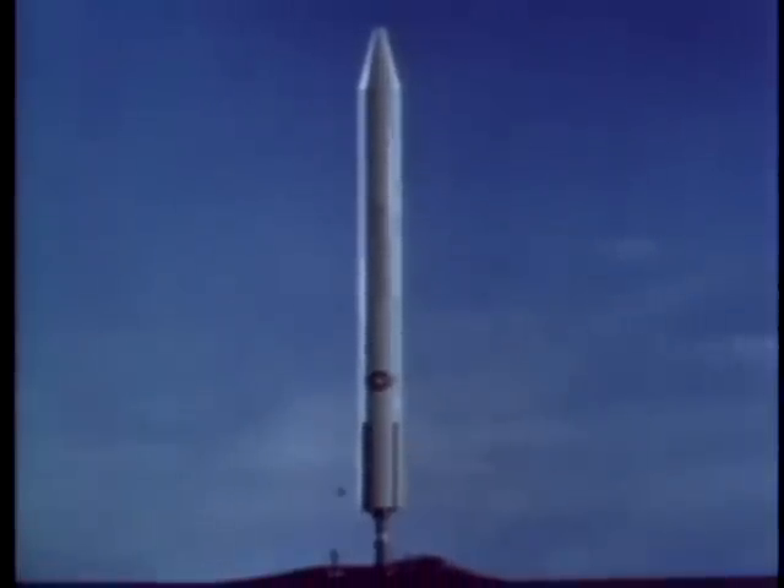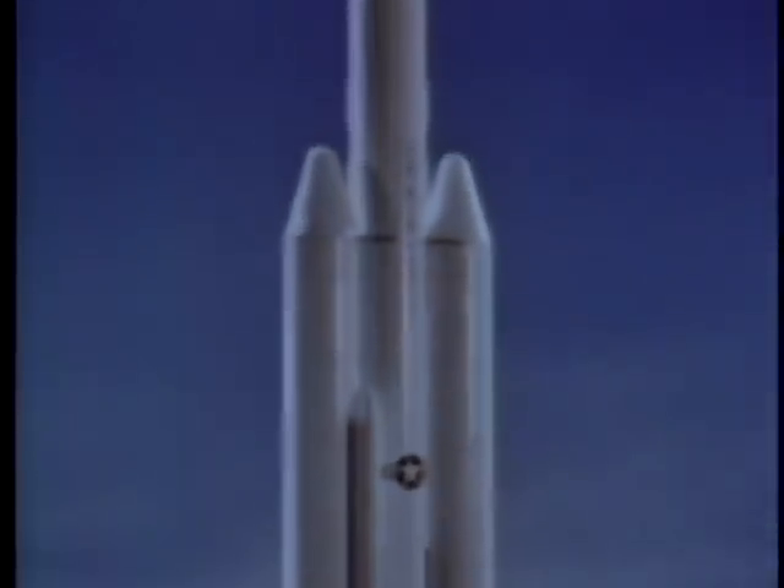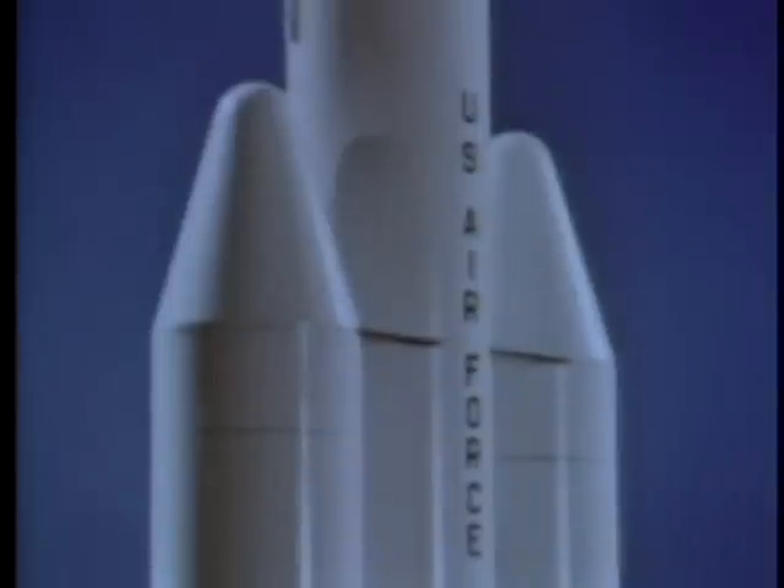To design this new launch vehicle, the Air Force contractor team began with a basic liquid-fueled core vehicle with a first stage, a second stage, and an upper stage known as a trans stage. In this basic configuration, the vehicle is known as the Titan III-A. With solid propellant boosters added to the core vehicle, the configuration is known as the Titan III-C. For certain specialized Air Force requirements, standardized components can be arranged to provide still other Titan III configurations.